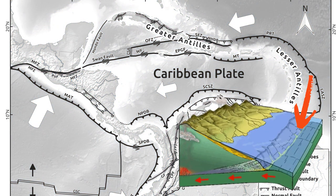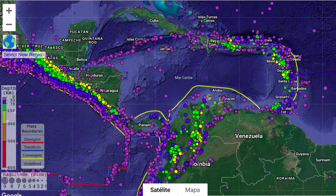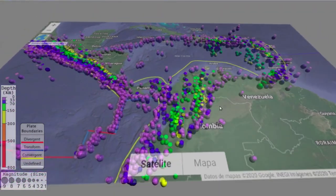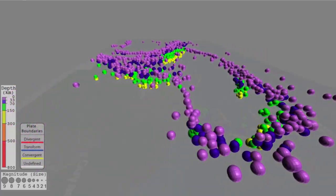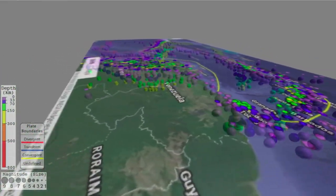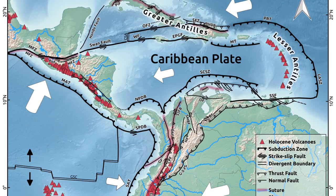To the east and west, oceanic plates subduct under the Caribbean plate. We know this because earthquake hypocenters occur at a wide range of depths, between 0 and 300 kilometers, from the pink and purple dots going through the green dots until finally the deepest yellow dots. That's what seismologists call the Wadati-Benioff zone. Also, above these two subduction zones is where the Caribbean plate's recent volcanoes are found, in both Central America and the Lesser Antilles.